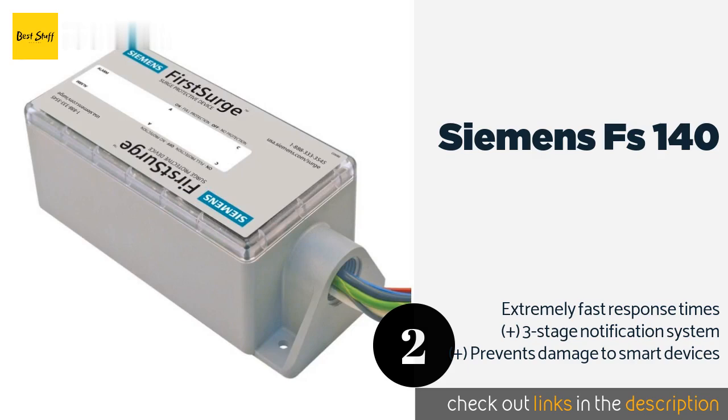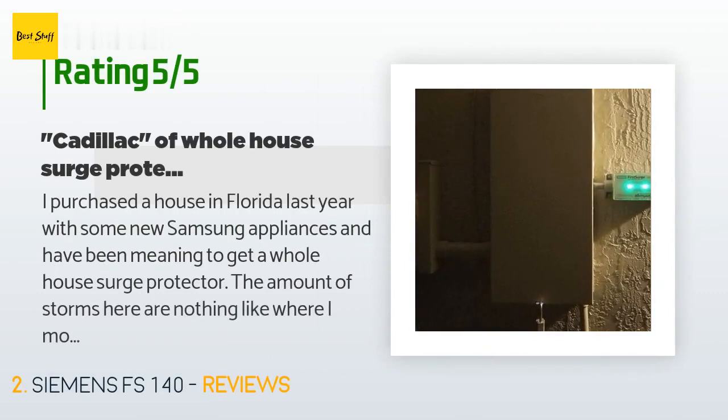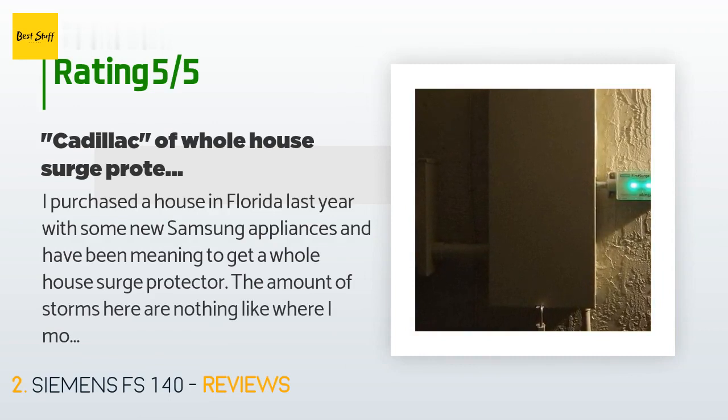This product is rated 4.6 stars from 192 customer reviews. A customer said: 'I purchased a house in Florida last year with some new Samsung appliances and have been meaning to get a whole house surge protector. The amount of storms here are nothing like where I moved from in Virginia. I finally decided to go with this one — highest protection ratings for the price, and it can take a few hits unlike the under-$100 ones that are toast once used. This isn't a direct lightning strike device, but from what I've researched it will safely dump surges.'